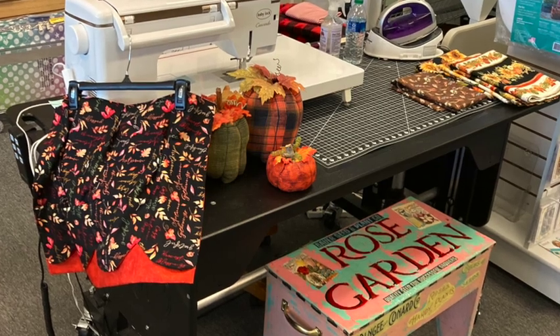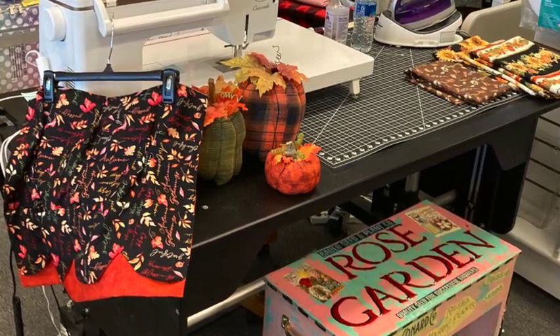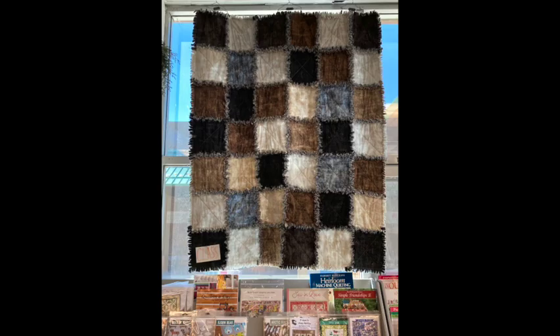Patchworks holds classes for some of these projects. The day I visited, a pumpkin class was about to begin. Other classes are offered for many of the quilts on display.